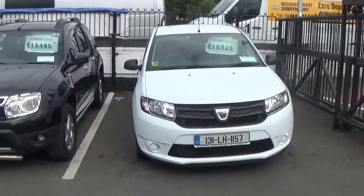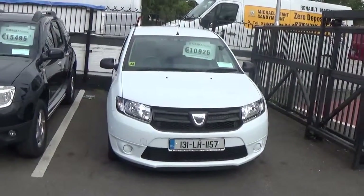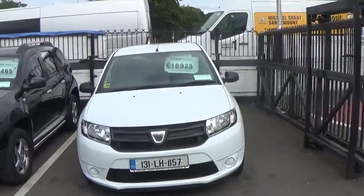Hi Andrew, Matt here and Michael Grant just responding to your chat, sending you over this video of the 131 diesel Sandero we have.